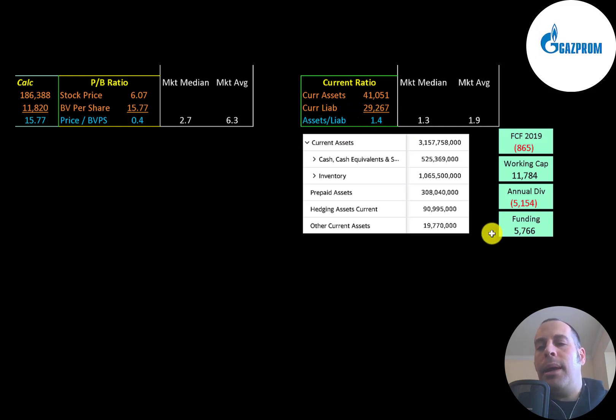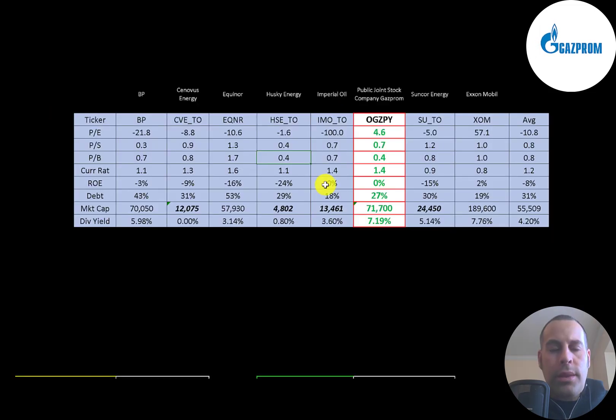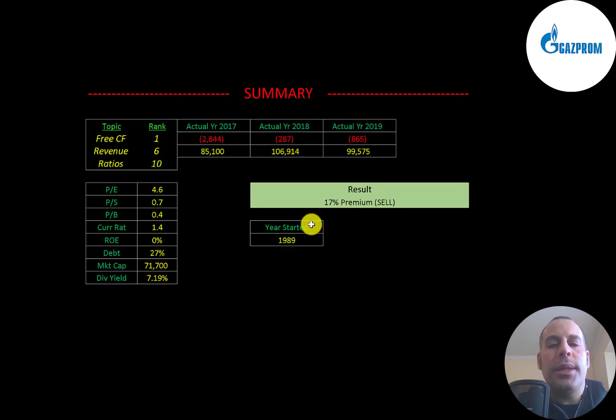The company does seem to be well capitalized: they had negative $865 million of free cash flow, nearly $12 billion of working capital, and a $5.2 billion dividend payment, so they have almost $6 billion of funding. Comparing ratios to similar companies — I've done videos on eight companies in the same industry — Gazprom is doing better in every ratio compared to the average. Their price multiples are really good, they have a good current ratio, and though ROE is zero percent, the industry average is negative since most companies have negative net income. They're a little lower in debt, higher than average in market cap, and they pay a high dividend of 7.2%.